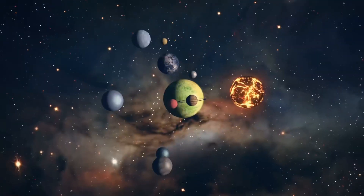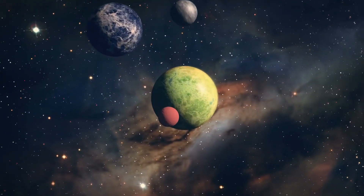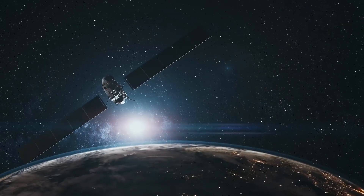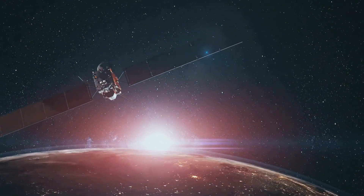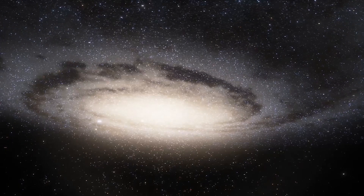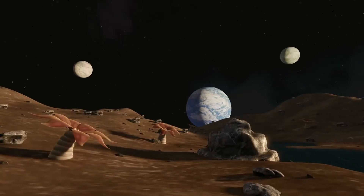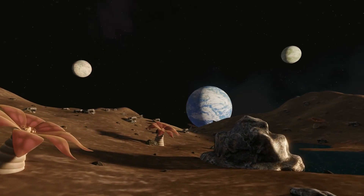Scientists are continuously discovering new planets outside our solar system. With the help of new and more advanced technologies, scientists have discovered 5,500 exoplanets. NASA estimates that there are over 100 billion exoplanets in the galaxy, but only a few share similar habitable characteristics like Earth.